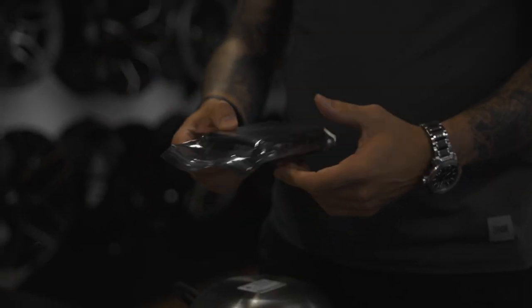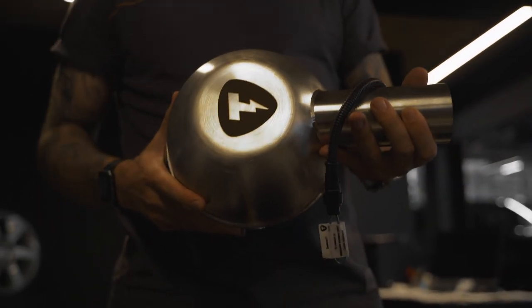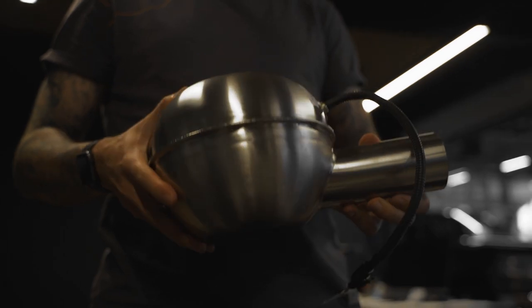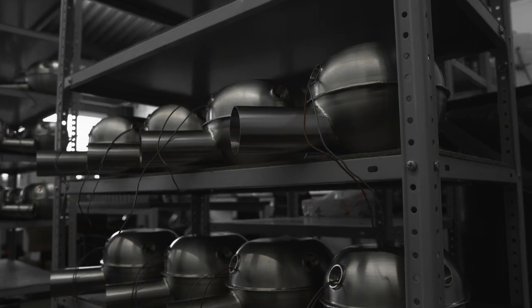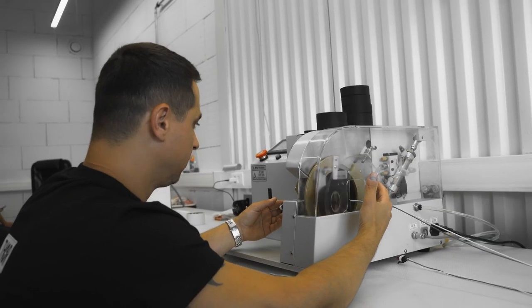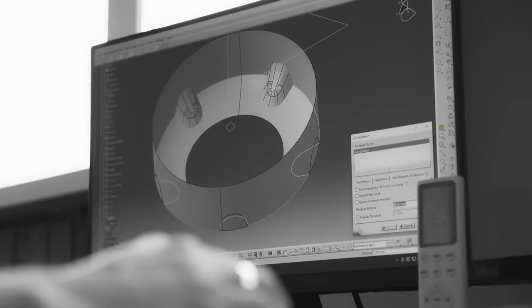One control unit supports two sound generators. This allows when buying a system with one speaker to add the second one if desired. The production of the Thor system is carried out by Thor tuning company independently, which allows to control all stages of production to maintain high quality of the product.